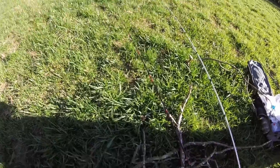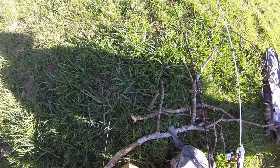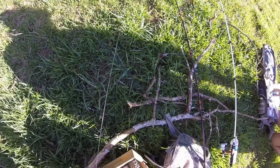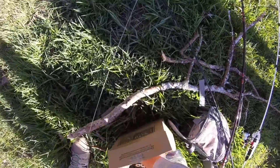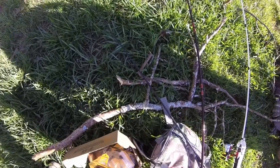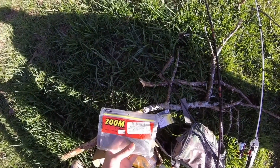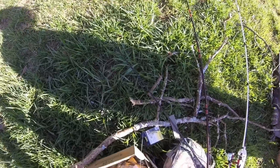I just broke off on that, but I have three more so it's not a big deal. Before I go back to those, I might throw my Fish Head Spin some more. I think I'm just going to put a fluke on it — a bluegill fluke. Let's see what we can do.